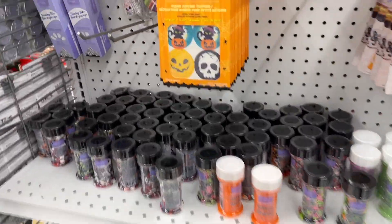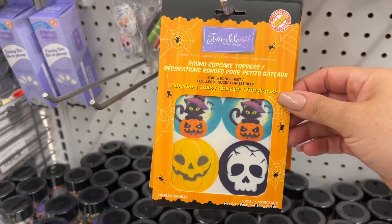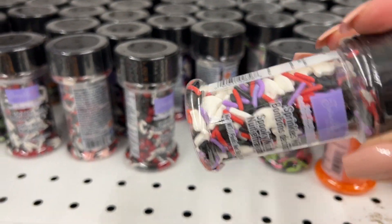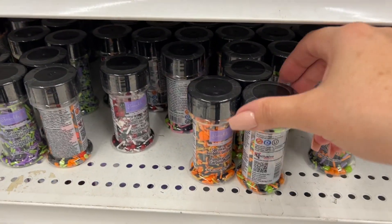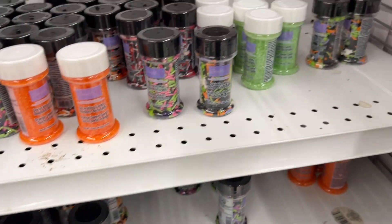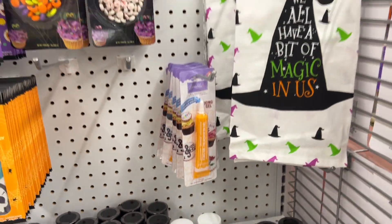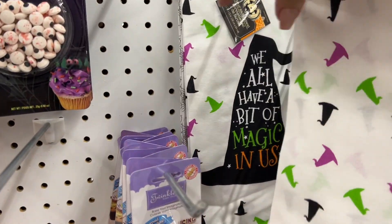Some stores are fully sold out of the Halloween baking supplies, but this one has a good amount — so maybe they got more in, or they're not selling as quickly here. Most of the Dollar Trees I've been to are completely wiped out of all of these goodies.